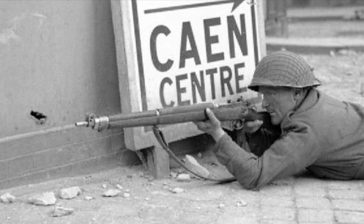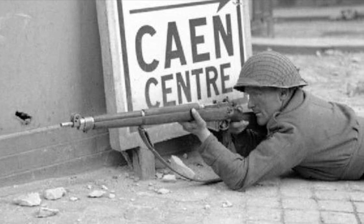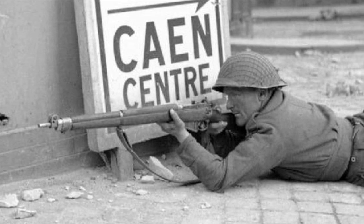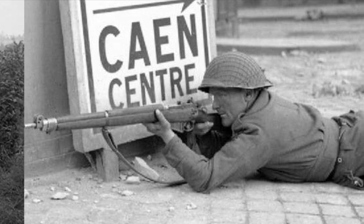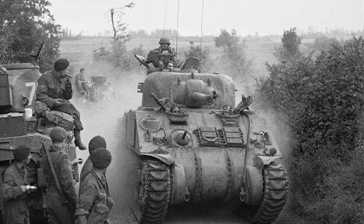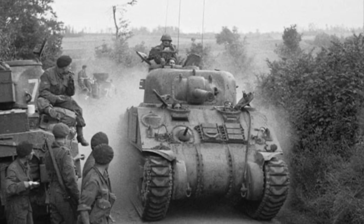Welcome to a new video. Today I'm going to talk about the battle for Caen, one of the most important battles in the Normandy landings. In addition to seaborne landings, the Allies also employed airborne forces. The US 101st and 82nd Airborne Divisions, as well as the British 6th Airborne Division attached to the 1st Canadian Parachute Battalion, were inserted behind enemy lines.